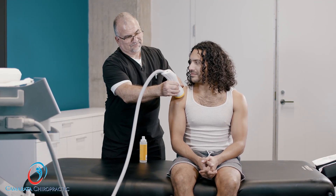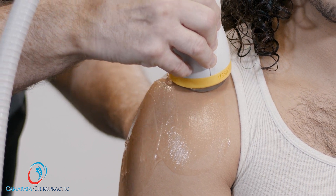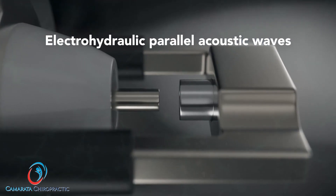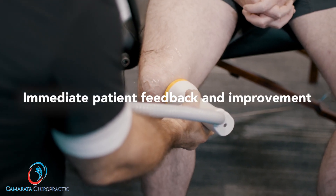Softwave is the only device that utilizes patented, parabolically focused shock waves to effectively treat pain. This technology generates electrohydraulic parallel acoustic waves that provide the largest diagnostic and therapeutic treatment zone. Fast treatment time with immediate patient feedback and improvement.